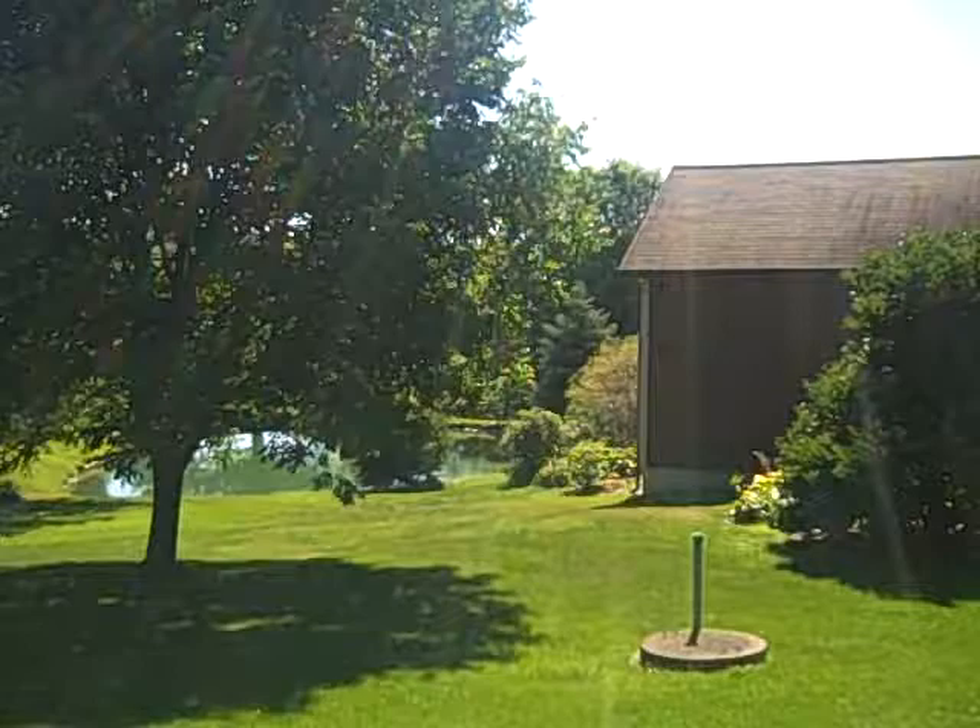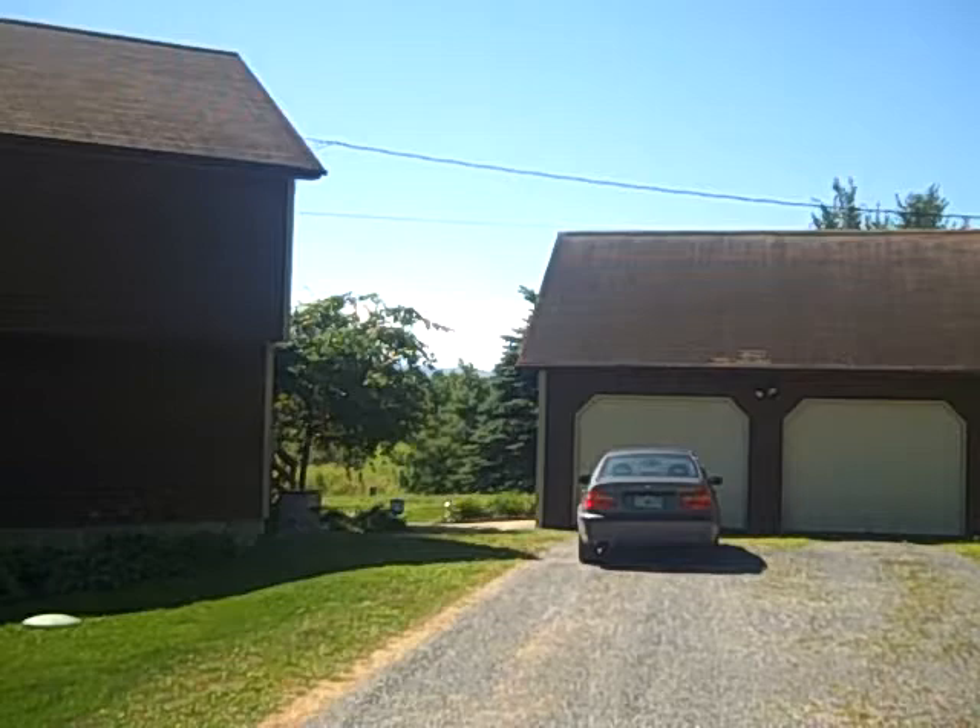Welcome to 35 Shed Road in the town of Fairfax. Today we're in a beautiful 1986 contemporary.